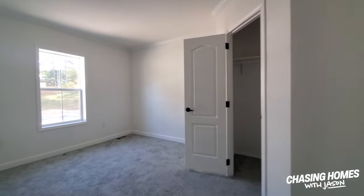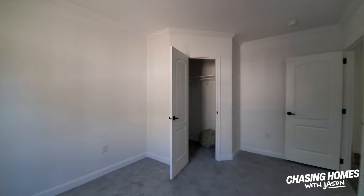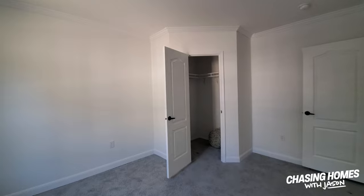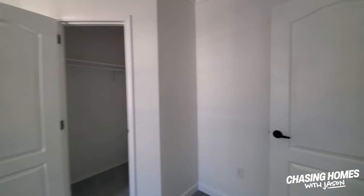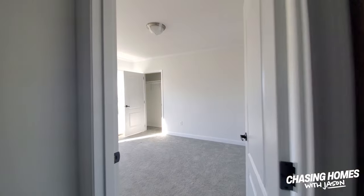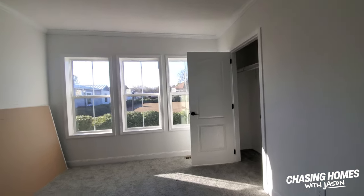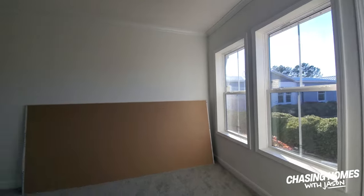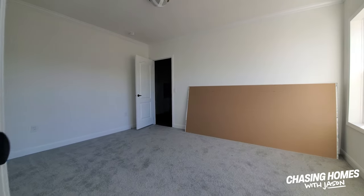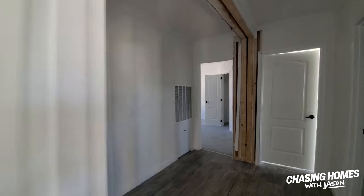This would be the number two or the number three bedroom — I'd have to look on the floor plan and see. This one is basically the same layout as the other one. Let's go sneak into the master. This is a four bedroom, two bath — four bedroom, two bath, 32 by 80. That makes perfect sense.